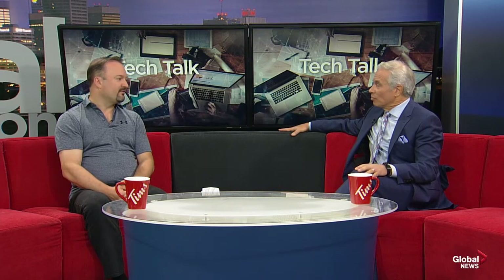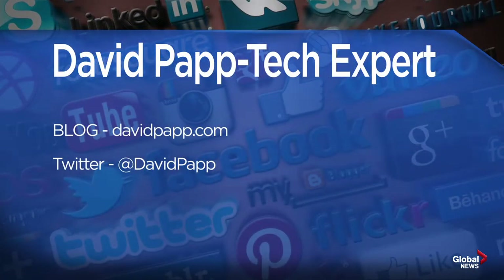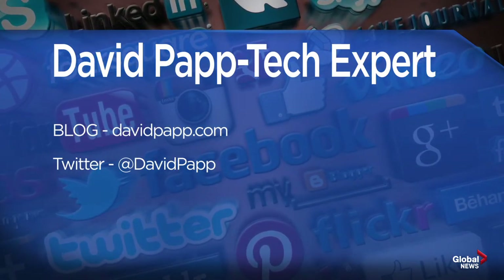Almost every job, whether you think it or not, uses technology — even if it just means using social media, email, or research, because you learn to research properly and how to phrase questions. Technology is very important. Thank you, David — we'll see you next time. You can follow David on Twitter at David Papp. He also has a blog, a very interesting read, at davidpapp.com.